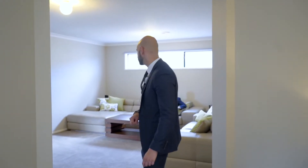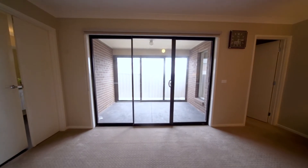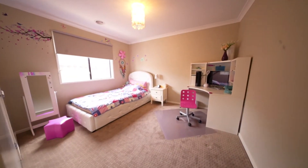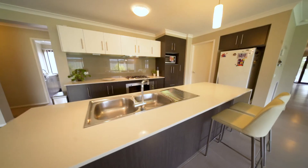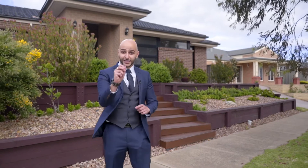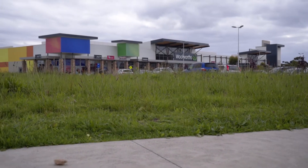Well, all I can tell you is all the features in this home you have to see to believe. The location of this home is also second to none — it is literally a stone's throw away from the Hunt Club schools, the Hunt Club shopping village and the parks.